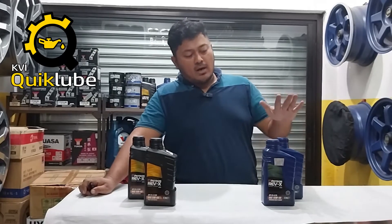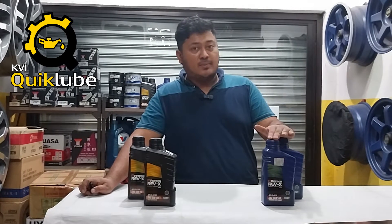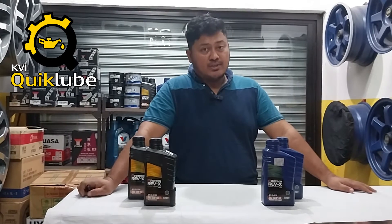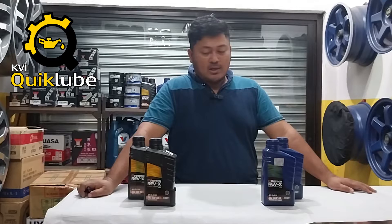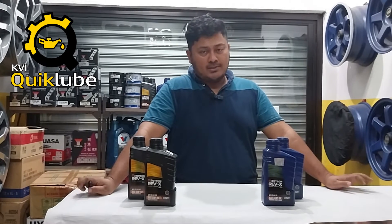Right now we are featuring the Petron line of motor oils, lubricants, and other specialty products for automotive and motorcycles as well. What we have right now is the Rev-X line of motor oils.